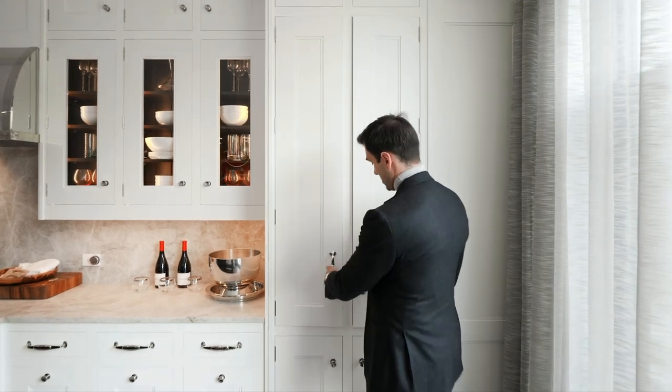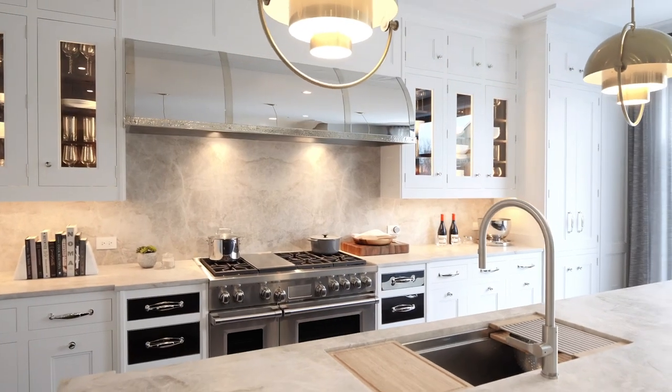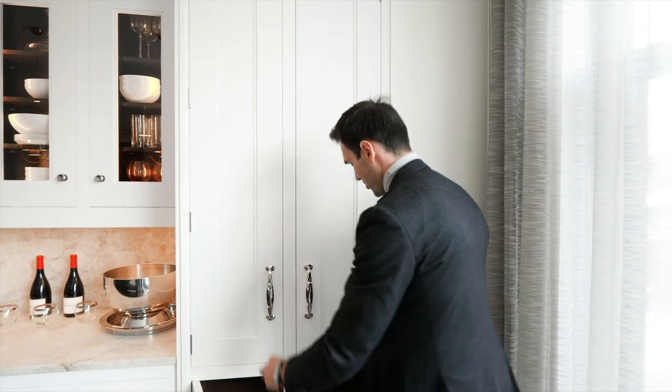And right over here is your pantry. Look how much storage you have. You can see the perfection in the workmanship — everything aligns beautifully and everything closes perfectly.